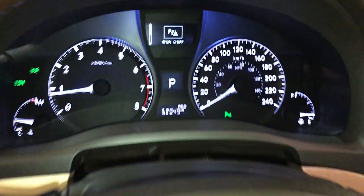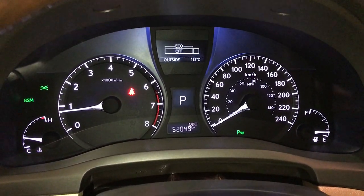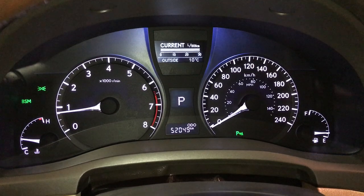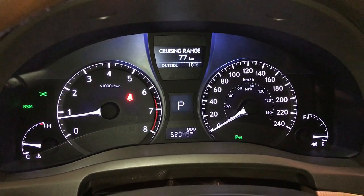These buttons control information on the dash: parking assist, ECT snow mode, eco indicator, outside temperature gauge, vehicle information, and kilometers to empty.